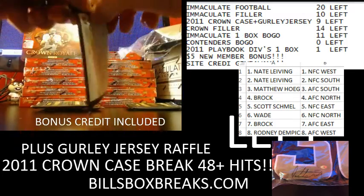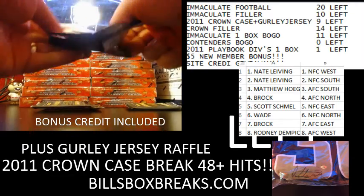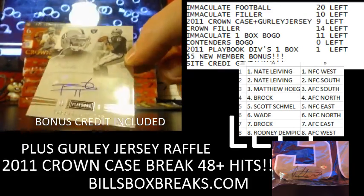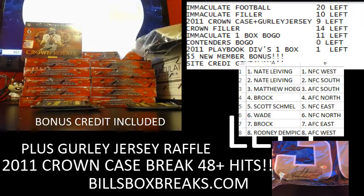And our first card coming. First one for the Raiders — nice little Terrell Pryor rookie card, and that's out of 299, number 35.